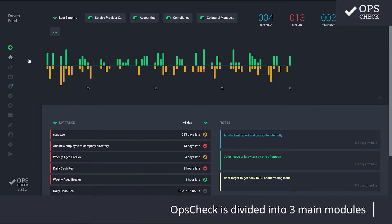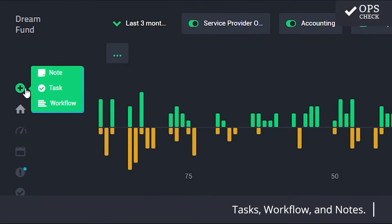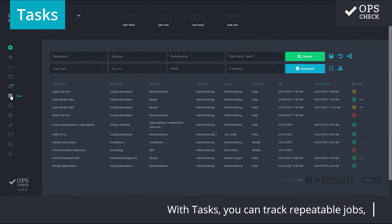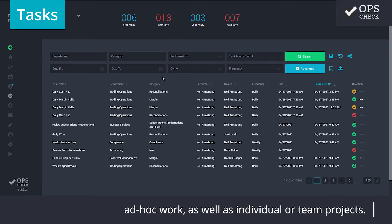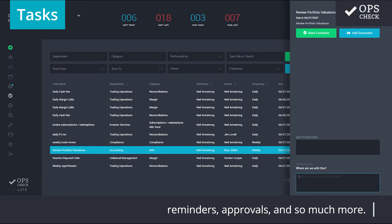OpsCheck is divided into three main modules: tasks, workflow, and notes. With tasks, you can track repeatable jobs, ad hoc work, as well as individual or team projects. You can also add comments, documents, reminders, approvals, and so much more.